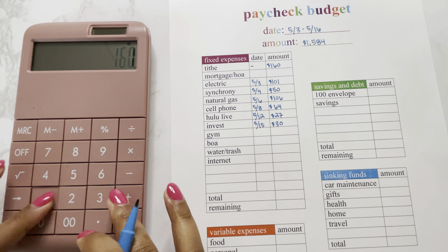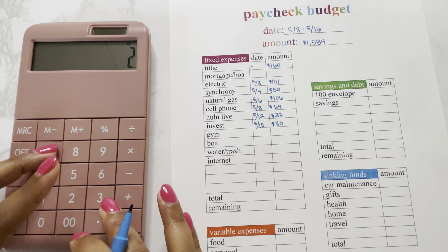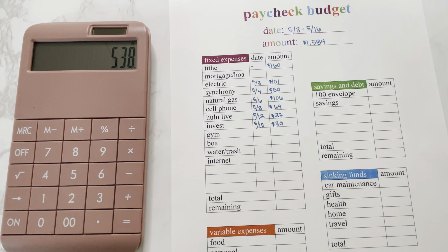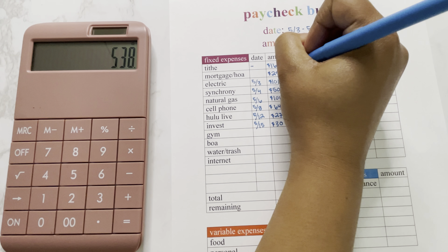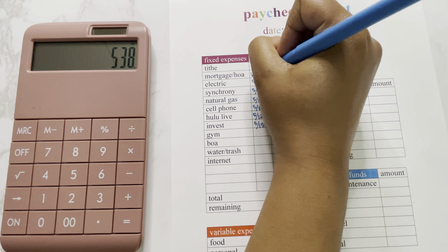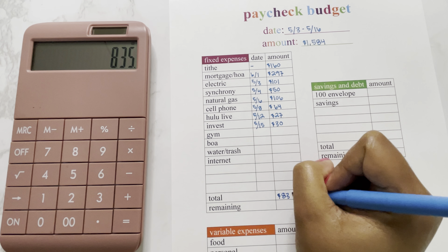I have $160 plus $101 plus $50 plus $106 plus $64 plus $27 plus $30. Oh wait — I'm missing my mortgage! I'll set aside one third of my mortgage since I get paid three times in the month of May, so that is going to be $297. This will be for my mortgage in June. So our total is going to be $835.